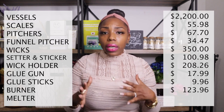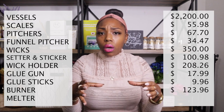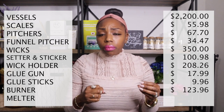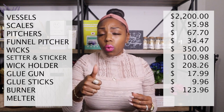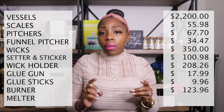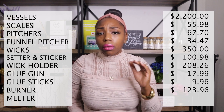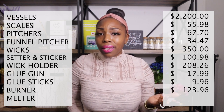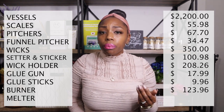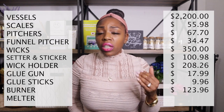For pots to do the double boiler method, I suggest having a medium saucepan and a larger casserole pan so you can place your pitcher inside when melting wax. I didn't add this to my tally because I already owned them, but it was approximately $60 from Walmart as a set.